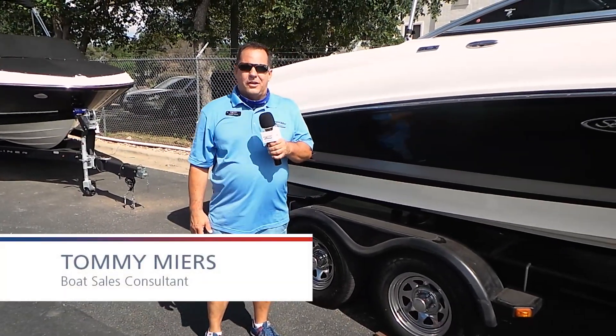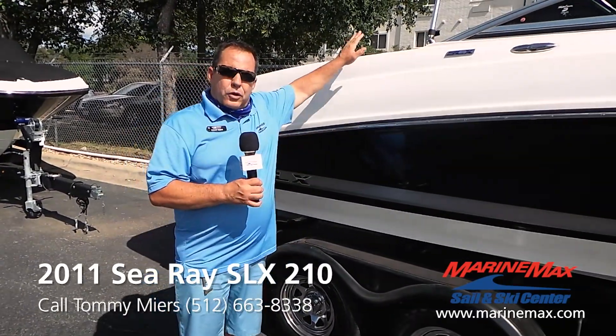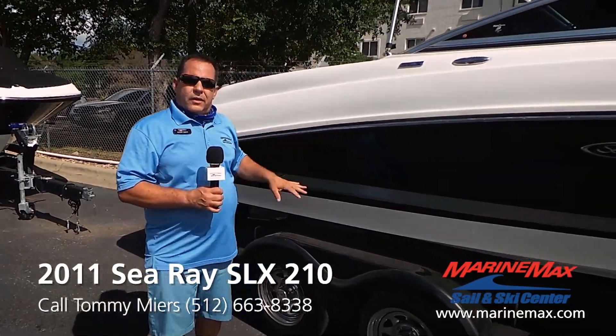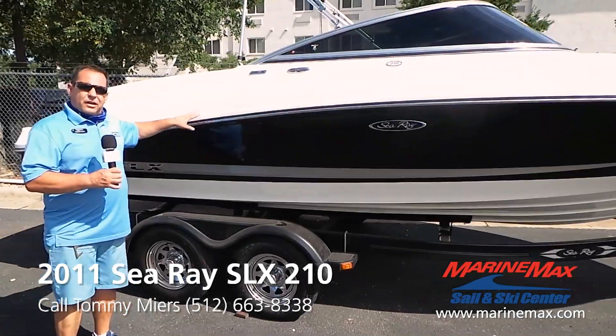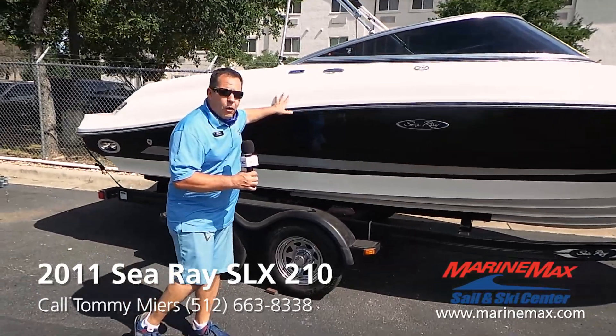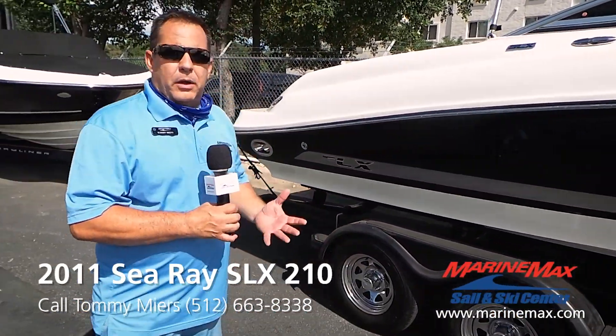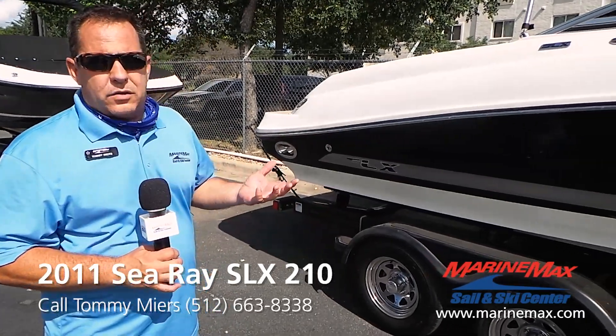Hey everybody, this is Tommy Myers here on the hot days of summer. What better way to beat the heat than a beautiful used boat like this one — a 2011 Sea Ray 210 SLX. This boat is very low on hours, with less than 150 hours, and it's been fully serviced by our award-winning service department.